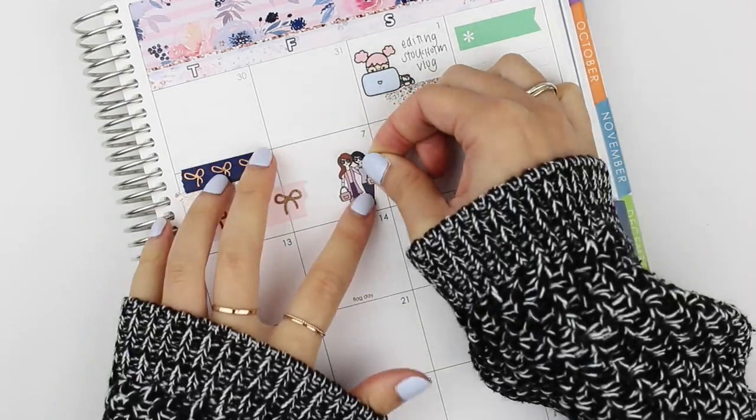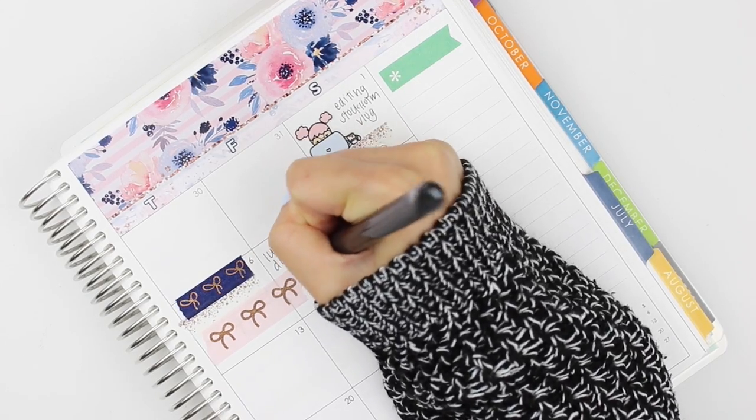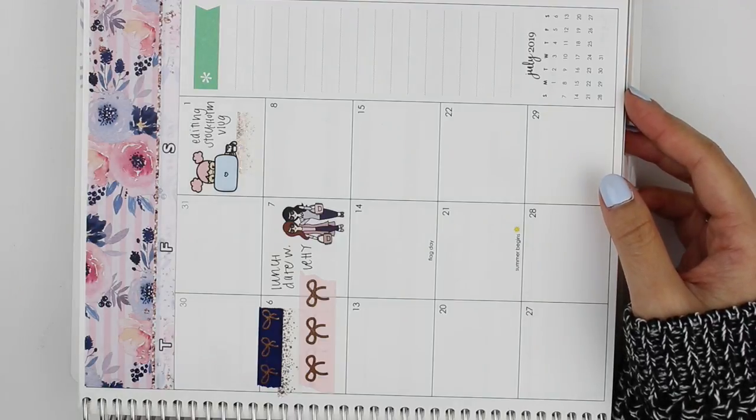On the sixth, I didn't have a highlight down so I put down some washi. On the seventh, I had a lunch date with my sister during her lunch break from work and I used some girls from Fox and Pip to mark that.